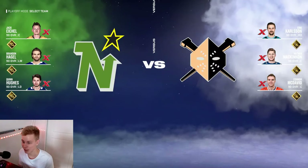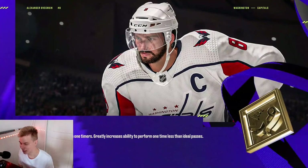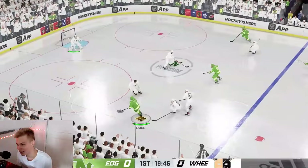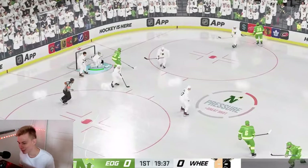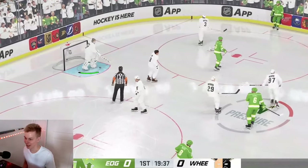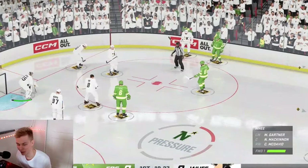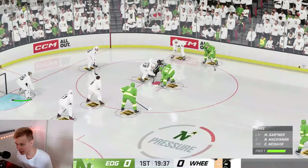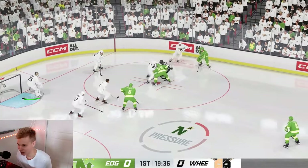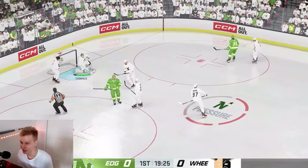Wheels against Edges — one of these two is going to be the best skating ability in the game. This is the match that decides it, once and for all. We're gonna find out which one of these abilities is better, and the result of this game can't be argued. If Wheels wins, then Wheels is a better ability than Elite Edges. That's how it works. But Elite Edges is off to a strong start here.